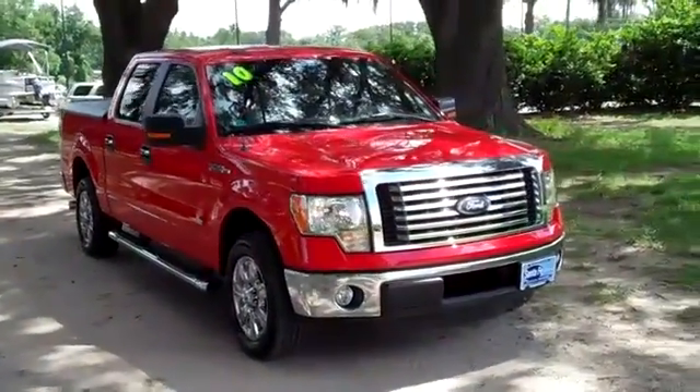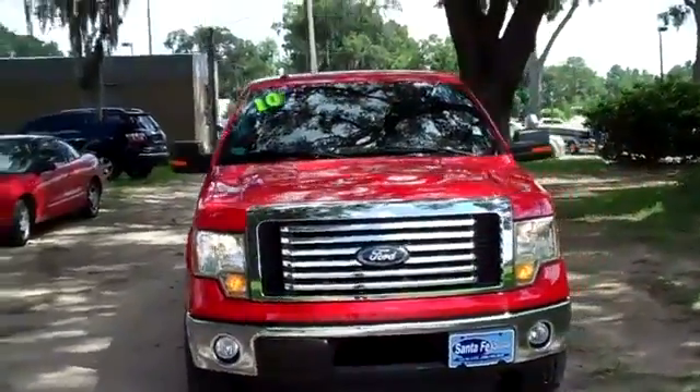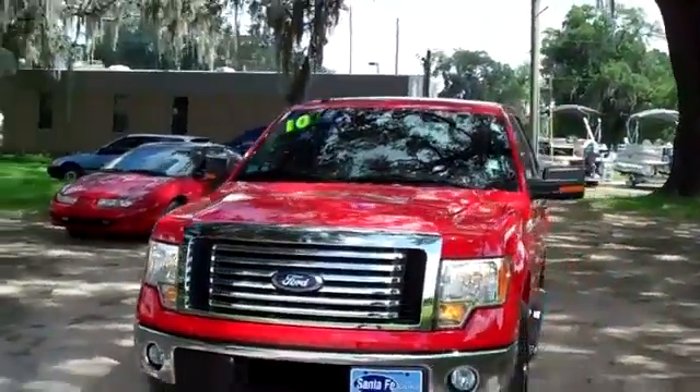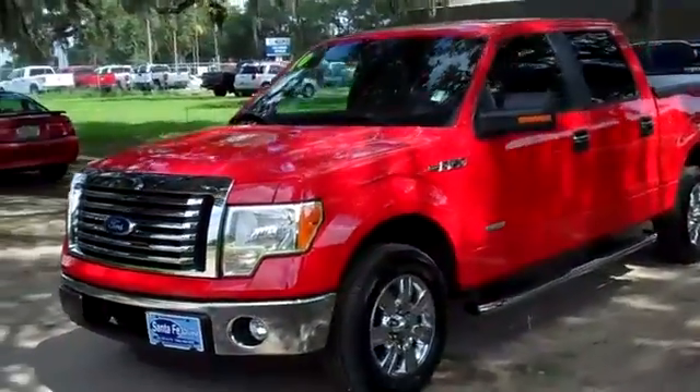Hi, it's Jen again with a 2010 Ford F-150 XLT. I'd also like to invite you to visit our website, SantaFeFord.com. You can view our entire inventory, get the free Carfax, and see some still shots of this truck.